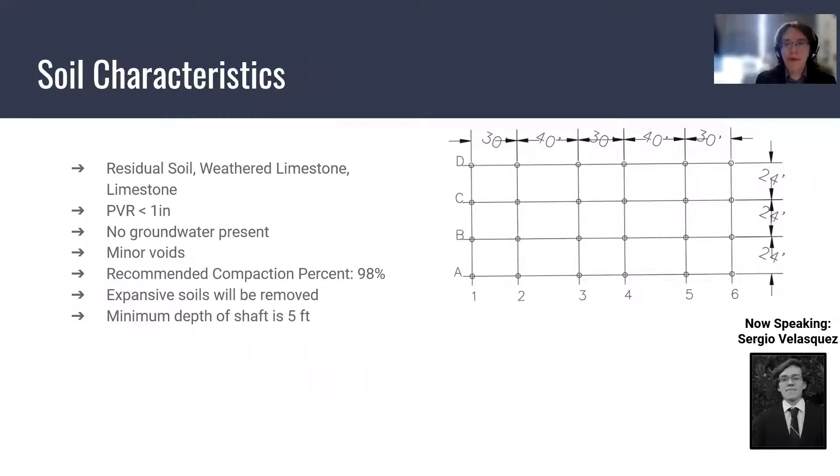According to the geotechnical report, the site is made up of fat clay, weathered limestone, and limestone. The potential vertical rise is below one inch, so no soil mitigation is required. According to the boring logs, there was no water present, but there were minor voids. The recommended compaction was 98%, and the top layer of soil will have to be removed.